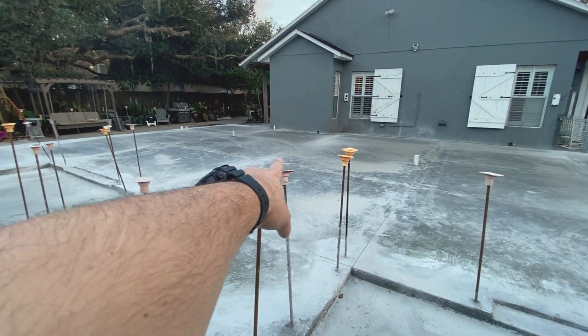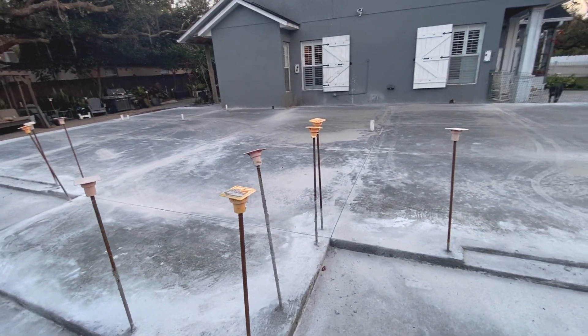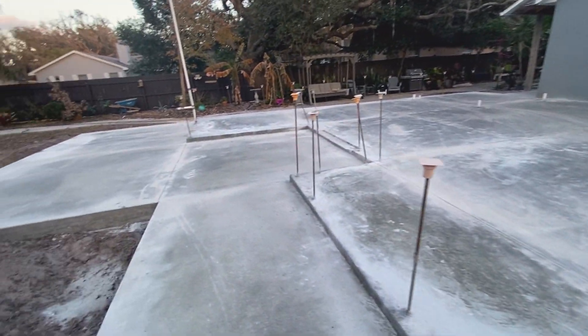Control joints are all cut in everywhere for expansion and contraction. I'm going to get a sprinkler running on it here tonight.